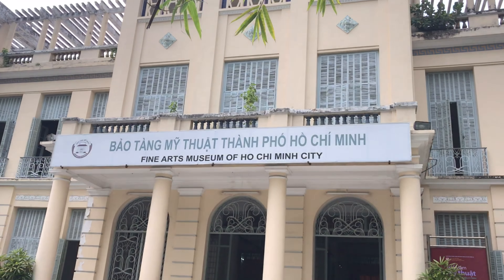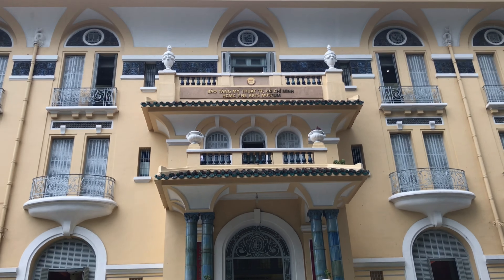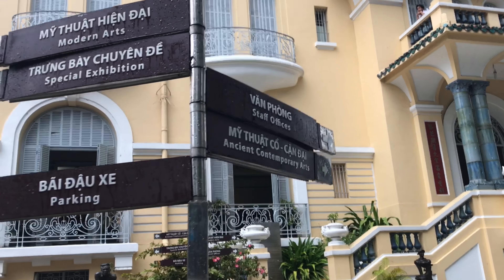Ho Chi Minh City Fine Arts Museum was established in 1987 for the purpose of visiting, learning, and researching about the southern fine arts in particular, and Vietnamese fine arts in general.